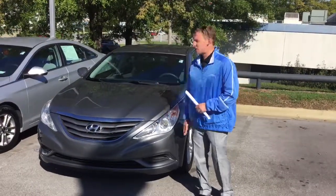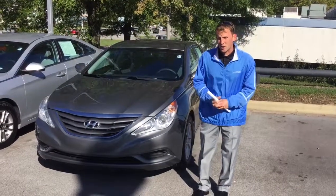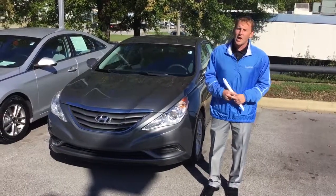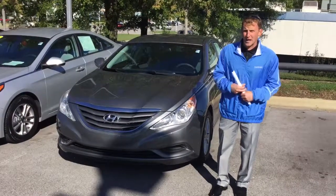It is gray in color, with a gray interior, and it's got a ton of great features that I know you're gonna love. All I need you to do is give me a call at 205-380-6250 and set up a time to come in, or stop by and see me at 1591 Montgomery Highway here in Hoover, Alabama.